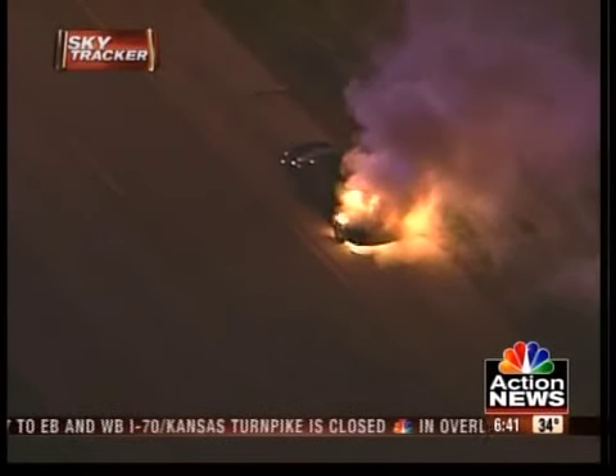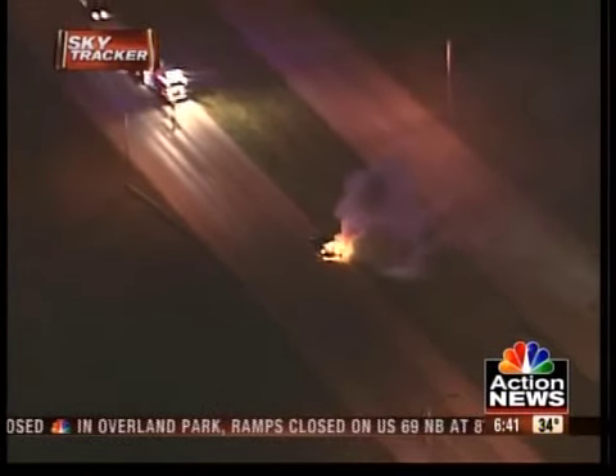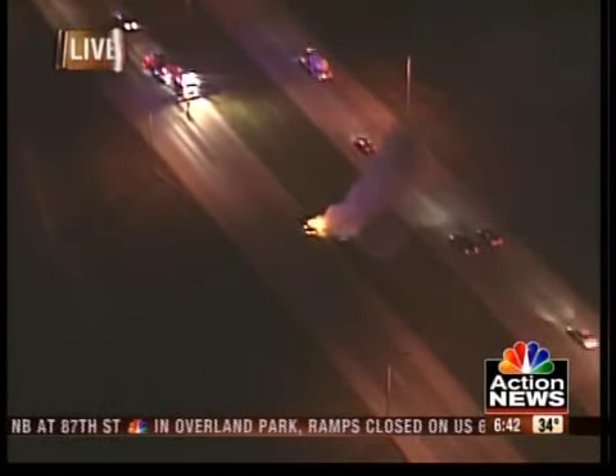The fire department just getting onto the scene here, but taking a couple of minutes to get there. So this is going to kind of slow things up here westbound on Shawnee Mission Parkway. Westbound's fairly light this time of morning.